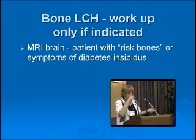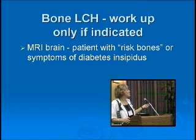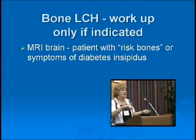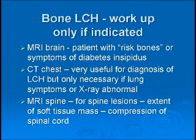Regarding MRI of the brain: we tend to do it only for patients with risk bones, or certainly if they have diabetes insipidus, repeating it once a year. I do not do it routinely in every patient with bone LCH — there's a downside, and some kids even need general anesthetic. CT chest is very useful for diagnosing lung LCH, but not needed in every patient. If the x-ray is normal and there are no symptoms of lung disease, particularly in an older child, chest x-ray alone is fine. MRI of the spine is obviously used for spine lesions.